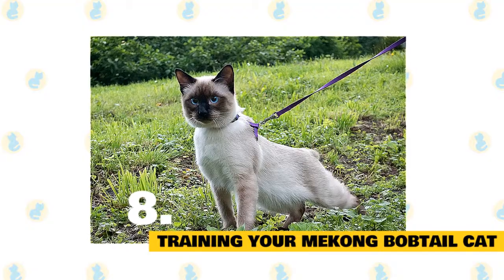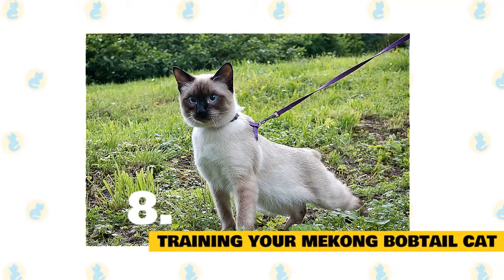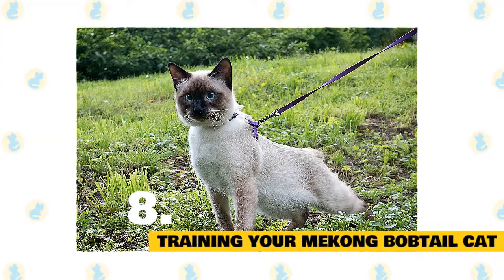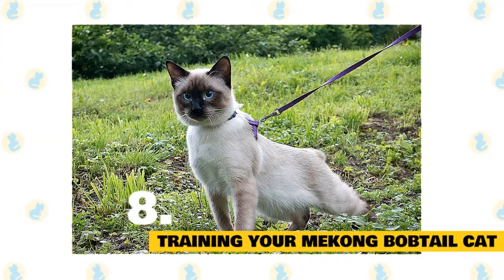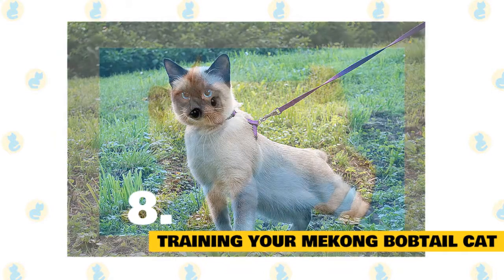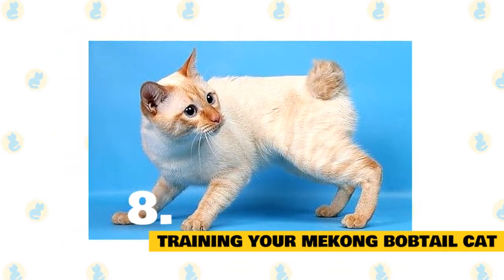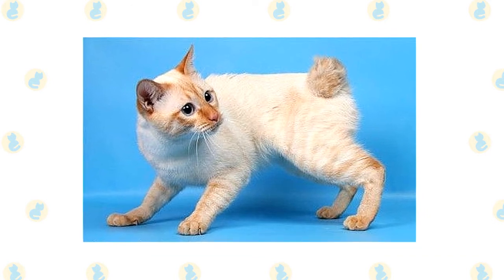Training your Mekong bobtail cat. Mekong bobtails are excellent cats to train. Their intelligence and curiosity are the perfect combination for keeping them engaged and interested as you teach them a variety of tricks. From playing fetch to learning to wave, your Mekong bobtail will take to it all and will most likely impress you with how quickly they can learn.